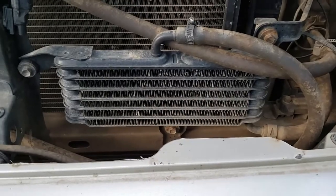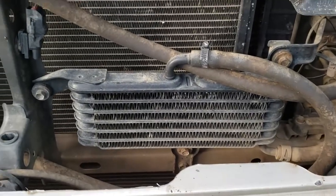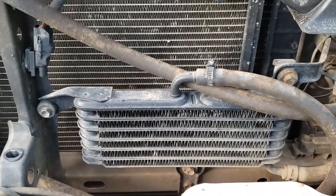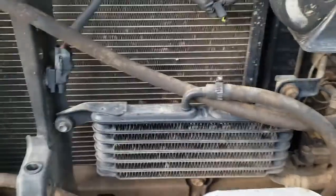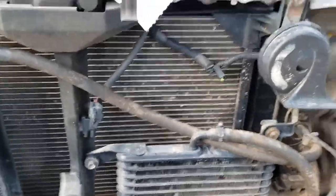If you have the towing package you have this cooler. If you don't have the towing package you might not even have this little one. This is not enough to keep your transmission cool — it's just not. I've got the facts here to prove that in a second.